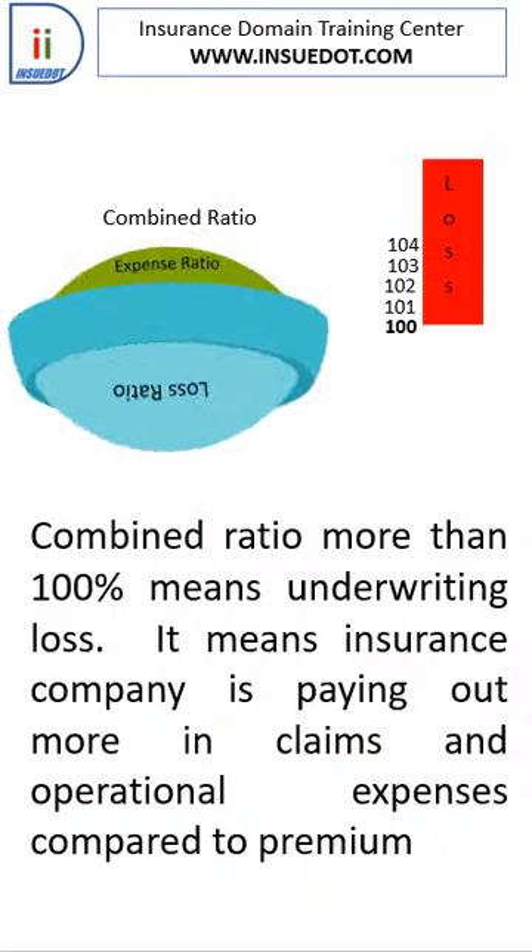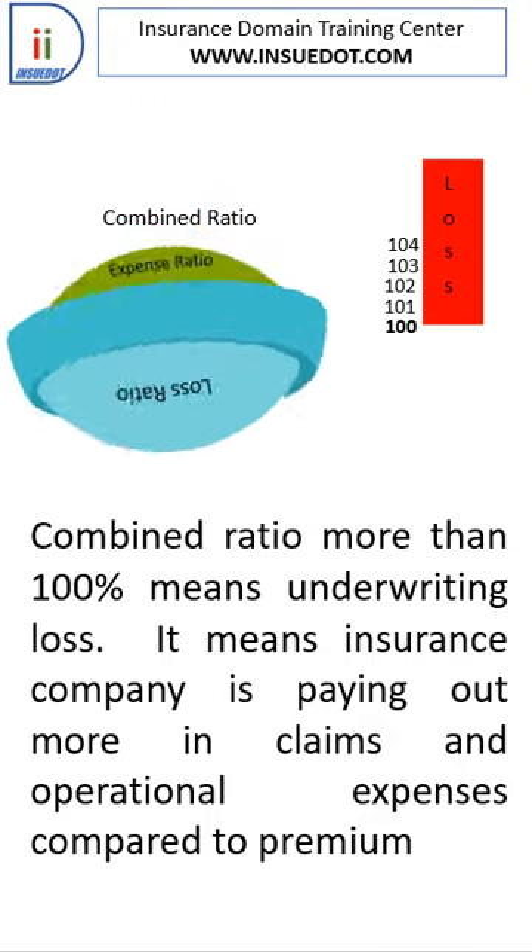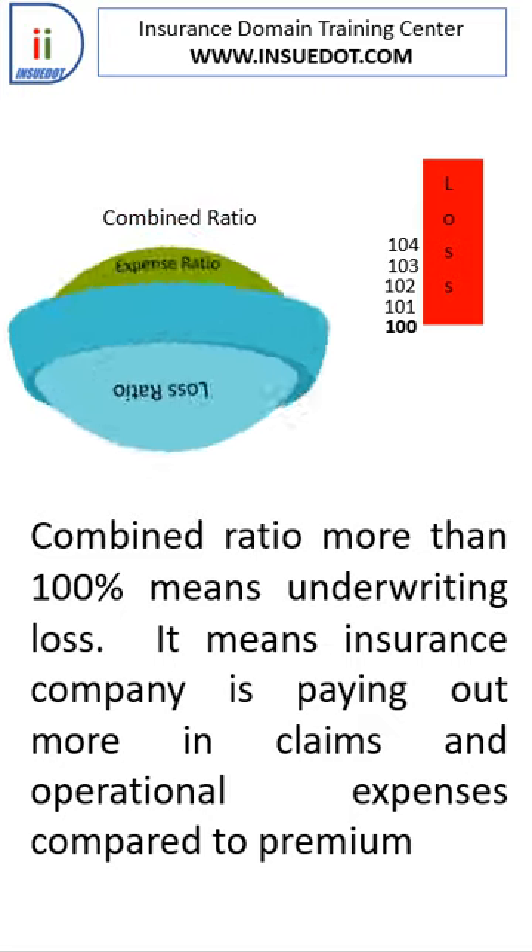If the combined ratio exceeds 100, it indicates an underwriting loss. For example, with earned premium of $100 and incurred claims, claims expenses, and underwriting expenses totaling $102, it means a loss of $2 and a combined ratio of 102.